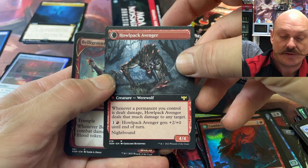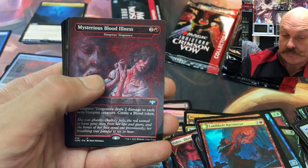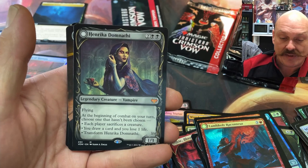I don't think he's worth a lot, but full art might help. He's pumpable. Another Mysterious Blood Illness, this time a non-foil. This is a mythic — a double mythic pack as well, Greg. Nice.